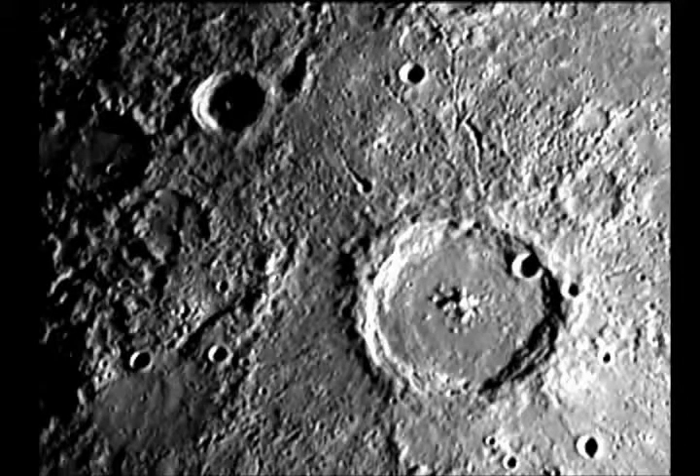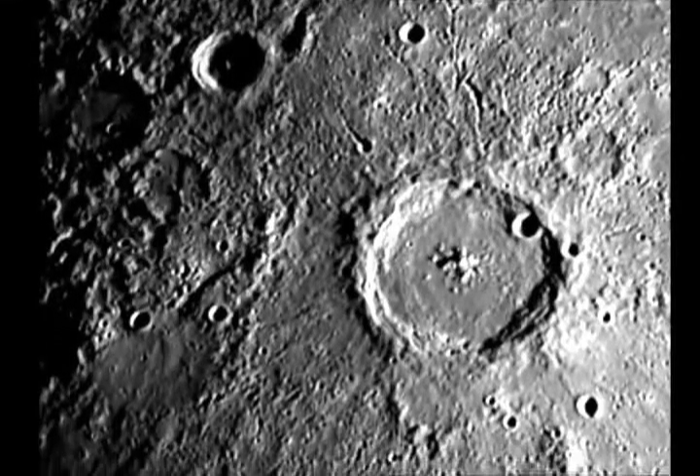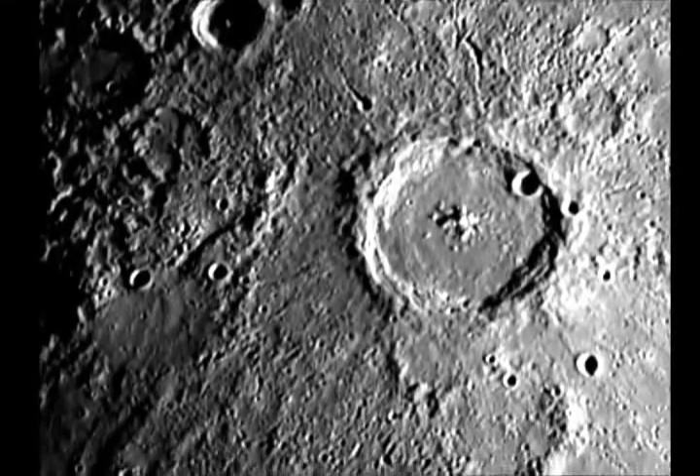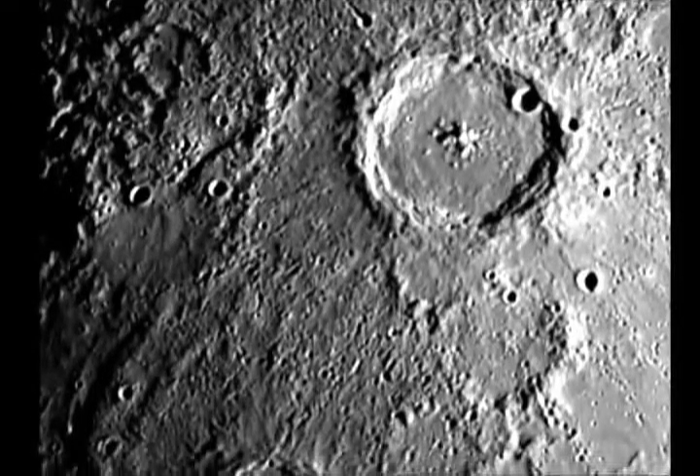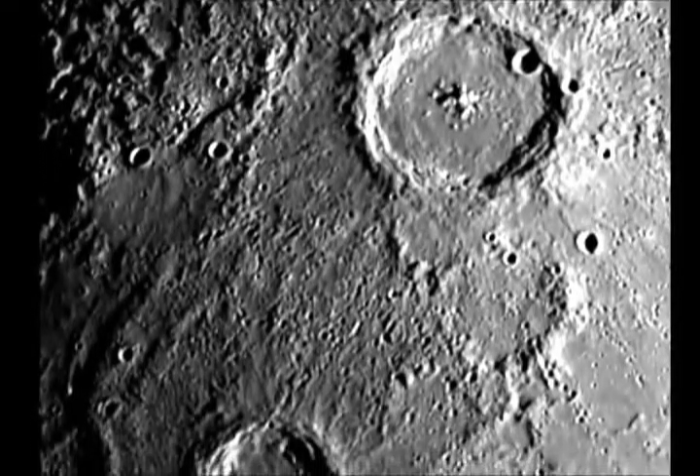How do evolutionists deal with this problem? One popular idea is that Mercury doesn't have a pure iron core. Instead, it has some sulfur mixed into the iron. This would prevent it from freezing and allow Mercury to have a magnetic field today. But this creates a much bigger problem for evolution. The nebula theory says that volatile elements like sulfur can't have condensed this close to the Sun. So, in trying to rescue Mercury for the evolutionary theory, the entire theory itself is being undermined.